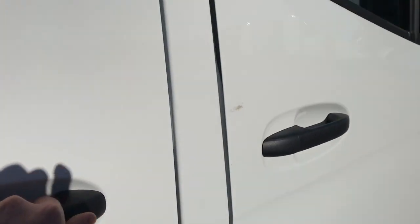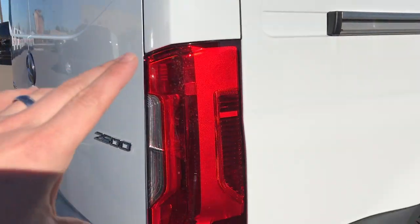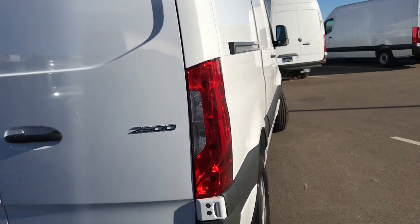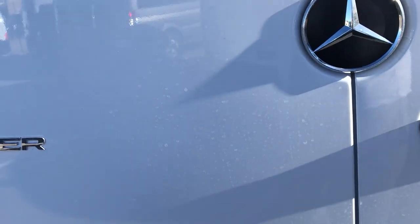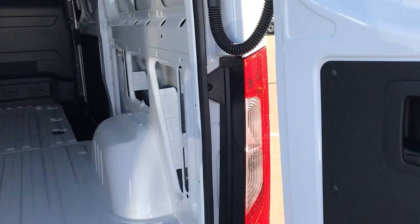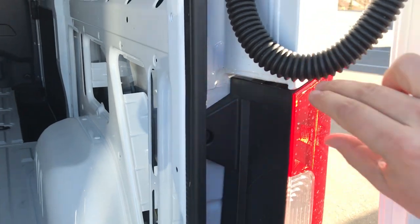You'll still have the crosswind assist as well. One thing with this door — it takes almost no effort now to open and close, so that's a huge improvement. There's a new tail lamp design; it's a lot more vertical and cleaned up. Inside there we do have a smaller, higher-resolution backup camera.